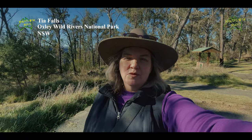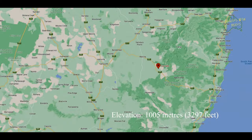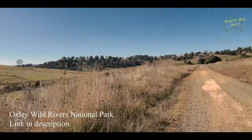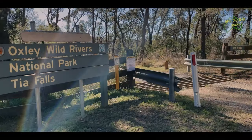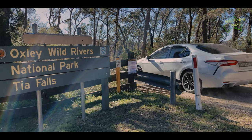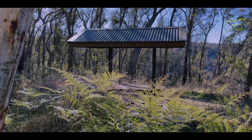G'day everyone, we're out here at Tia Falls, one of the tributaries to the Maclay River. You access Tia Falls via the Oxley Highway between Walcha and Port Macquarie, closer to the Walcha side. The entrance is via the unsealed Tia Falls Road through farmland, which takes you to the southern edge of Oxley Wild Rivers National Park. The road is two-wheel drive accessible, but low cars like ours need to take it a bit slower.